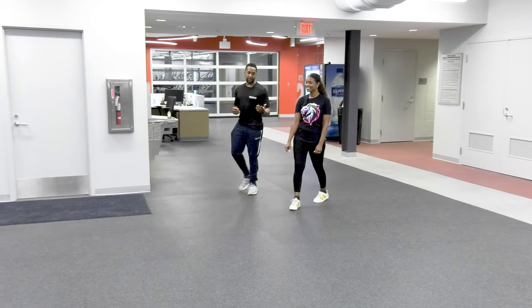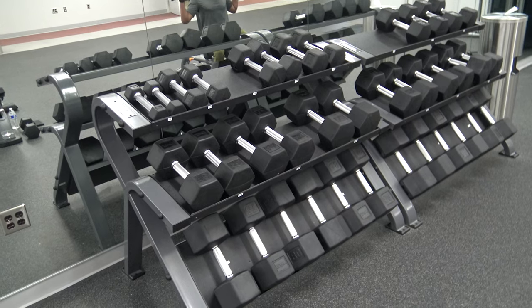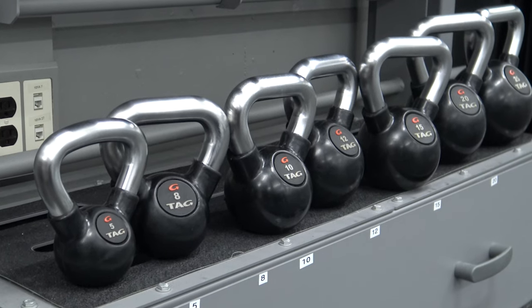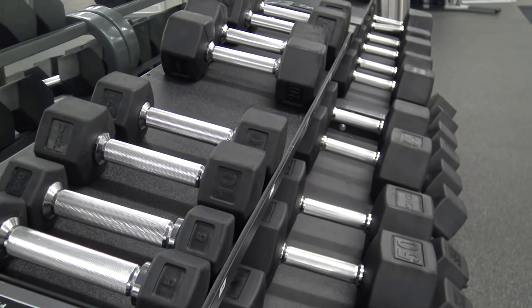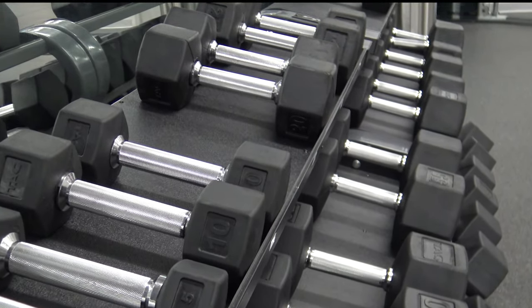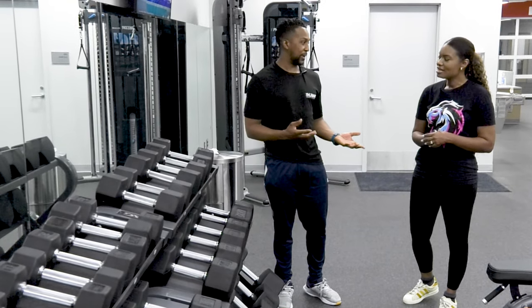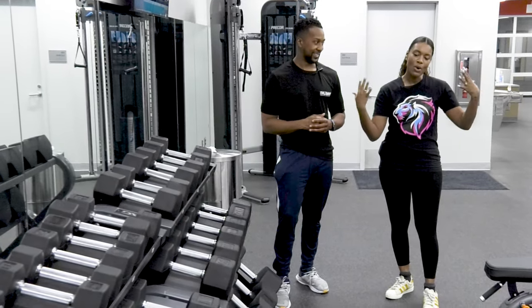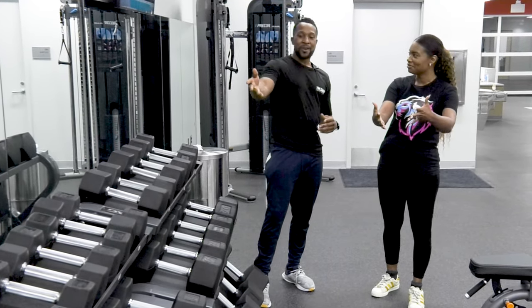So over here we've got everything that moves by your own muscle. We've got our dumbbells, kettlebells, barbells, but I want to spotlight the dumbbells first. We go from 5 all the way up to 100 here. So you can move some serious weight, or come in and do some feather weights. Yeah, so people like me who have no upper body strength can start with the five pounds.